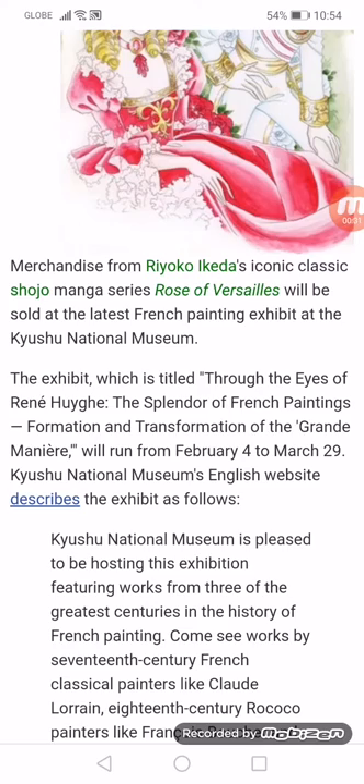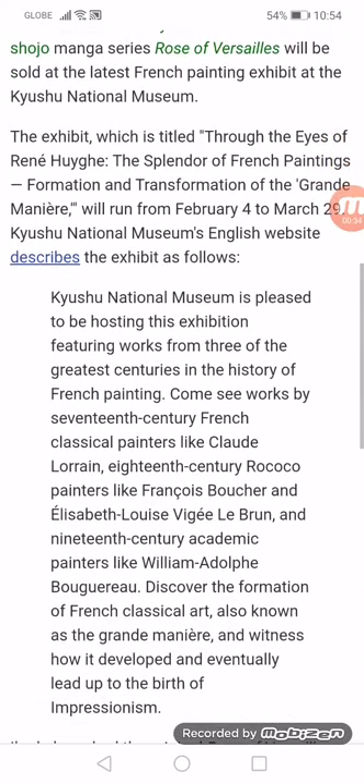Kyosho National Museum describes the exhibit as follows: The museum is pleased to host this exhibition featuring works from three of the greatest centuries in the history of French painting — works by 17th-century classical painters like Claude Lorraine, 18th-century Rococo painters like François Boucher and Élisabeth Louise Vigée Le Brun, and 19th-century academic painters like William-Adolphe Bouguereau — tracing the formation of French classical art, also known as the Grande Manier, and how that development eventually led up to the birth of Impressionism.